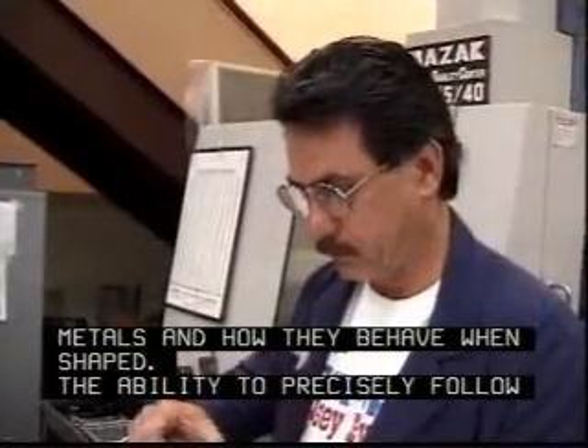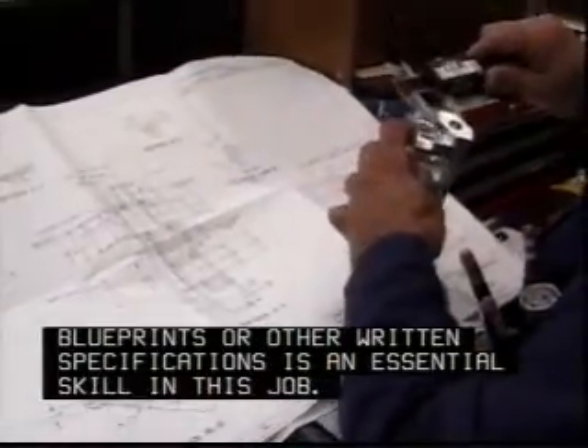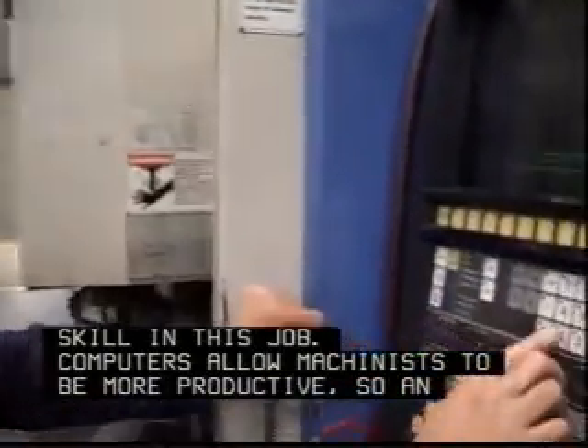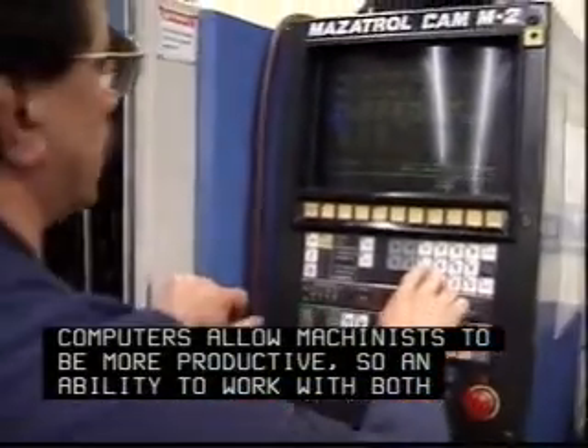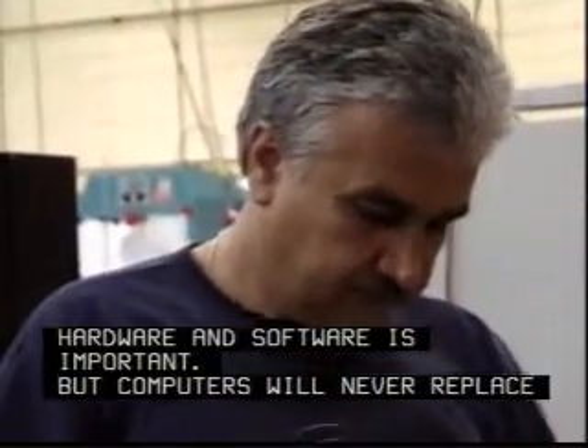The ability to precisely follow blueprints or other written specifications is an essential skill in this job. Computers allow machinists to be more productive, so an ability to work with both hardware and software is important. But computers will never replace machinists.